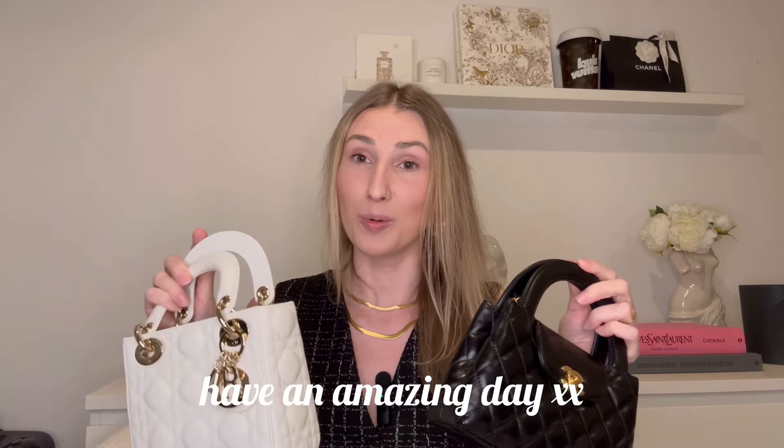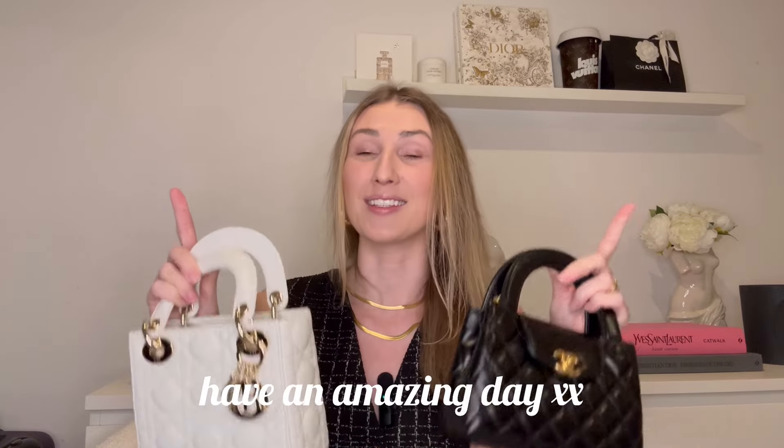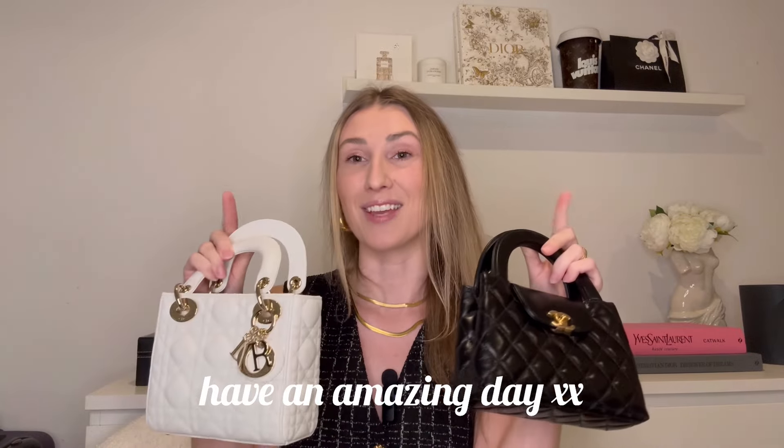Thank you so much for watching. If you have any questions, let me know in the comments below, and as always, if you enjoy this type of content don't forget to subscribe so I can see you in my next video. Stay safe, everyone — bye!